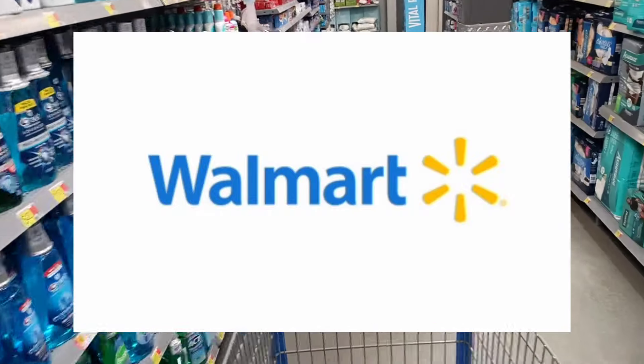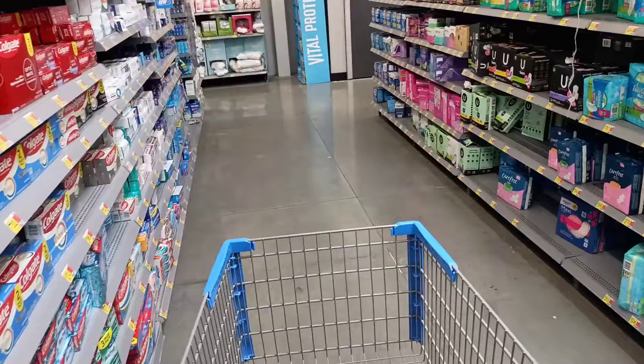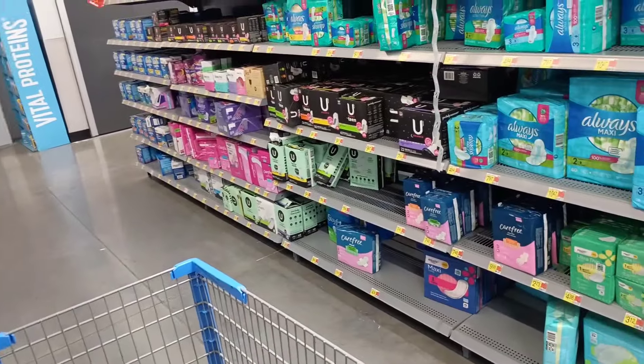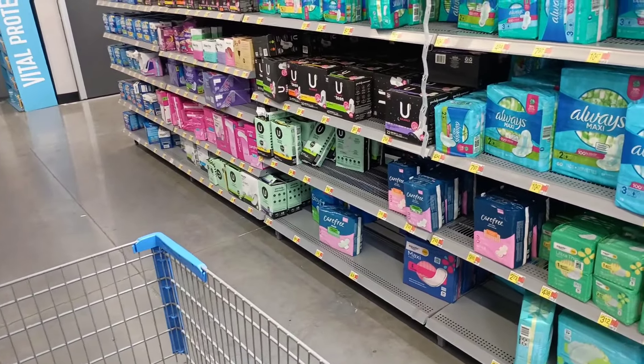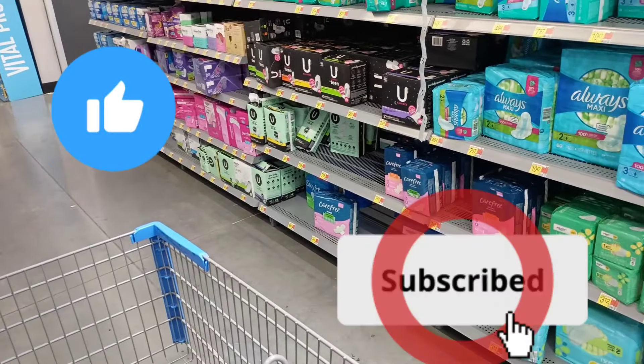Hello everyone, I'm here at Walmart. I wanted to pop in really fast to do a few deals. There's not a ton of rebates that I want to do, but the ones I do want to do are actually pretty good. Hit that like button, make sure you're subscribed, and let's go ahead and get started.